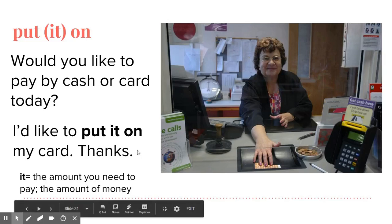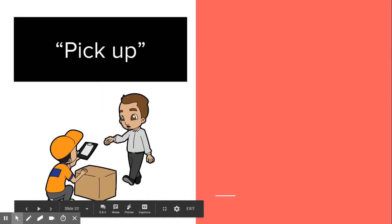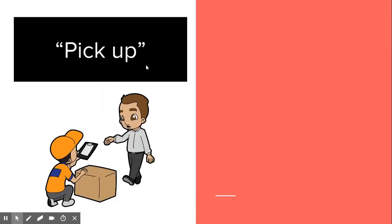So that's it for put it on. In the next video, we'll talk about pick up and drop off. I'll see you in the next video lesson.